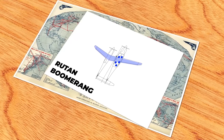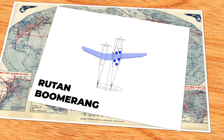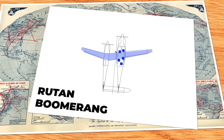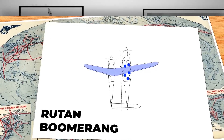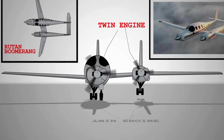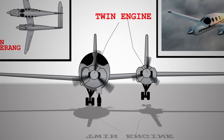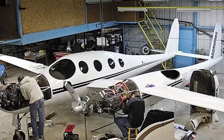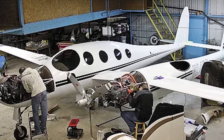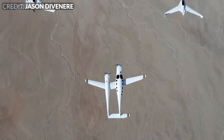At a casual look, the Boomerang's unconventional design might be mistaken for a flight of fancy, but in reality it embodies what Burt Rutan considers his crowning accomplishment in general aviation. This aircraft excels in both efficiency and practicality, all the while neutralising the perilous effects of asymmetrical thrust commonly associated with twin-engine planes. What heightens its remarkable stature is that it came to life without the aid of wind tunnel experimentation or sophisticated computer-aided design, and the Boomerang stands as a testament to the innovative essence of experimental aviation.